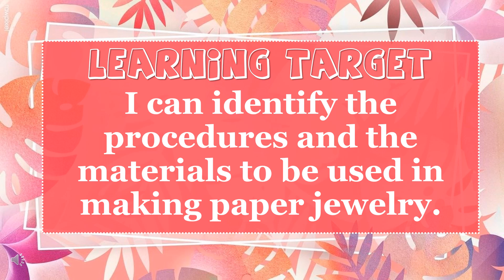For our learning target: I can identify the procedures and the materials to be used in making paper jewelry.